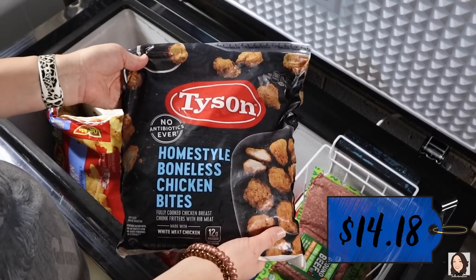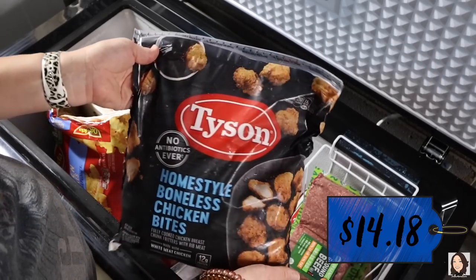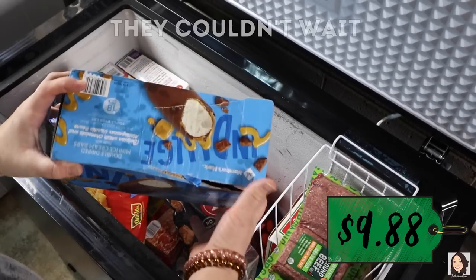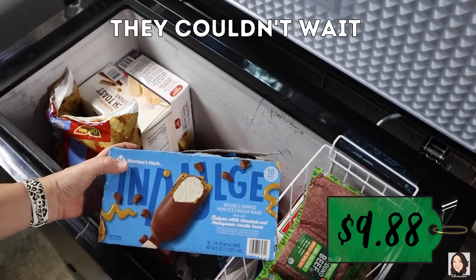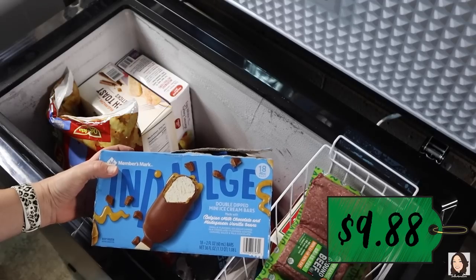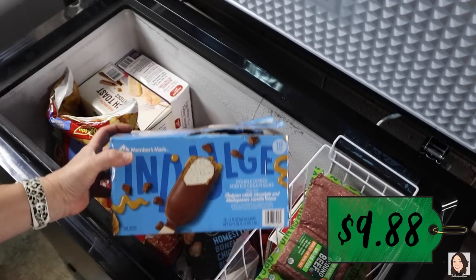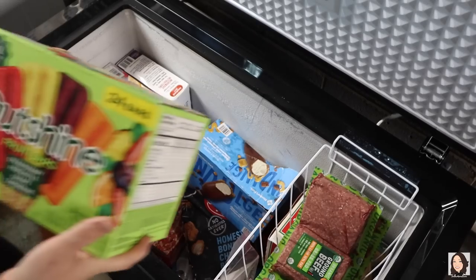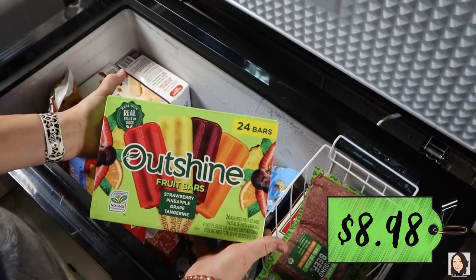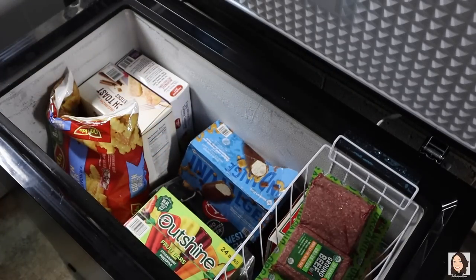I picked up these Tyson homestyle boneless chicken bites with the boys in mind — I figured they would like those for lunch options. And then we've got some ice cream — just vanilla ice cream with a chocolate shell, and it looks like it has caramel in it too. Those caught my eye so I had to grab those. And then these were Harrison's request — he really loves these fruit bars, so I picked those up for him.